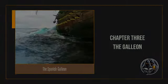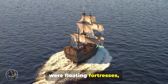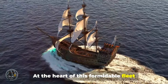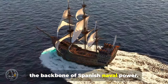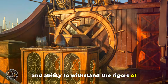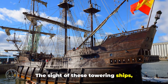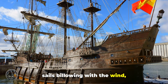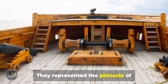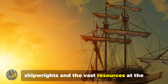Chapter 3: The Galleon. These majestic vessels, more than mere transport, were floating fortresses — instruments of Spain's ambition during the 16th century. At the heart of this formidable fleet were the Galleons, the backbone of Spanish naval power. Their robust construction, considerable firepower, and ability to withstand the rigors of the open ocean made them the ideal choice. The sight of these towering ships, sails billowing with the wind, must have been a spectacle both impressive and intimidating. They represented the pinnacle of shipbuilding at the time — a testament to the skill of Spanish shipwrights and the vast resources at the empire's disposal.